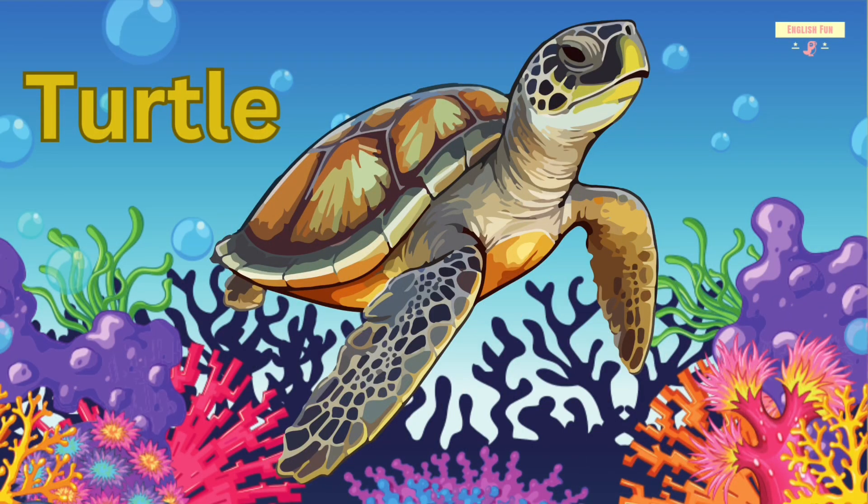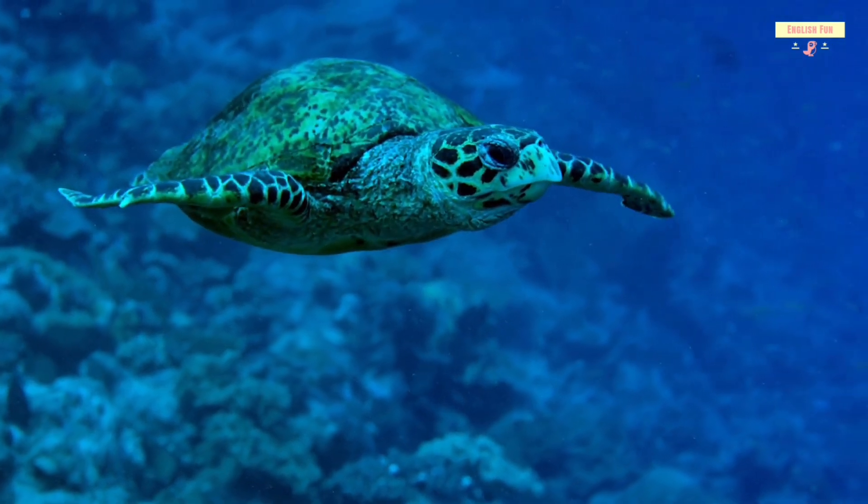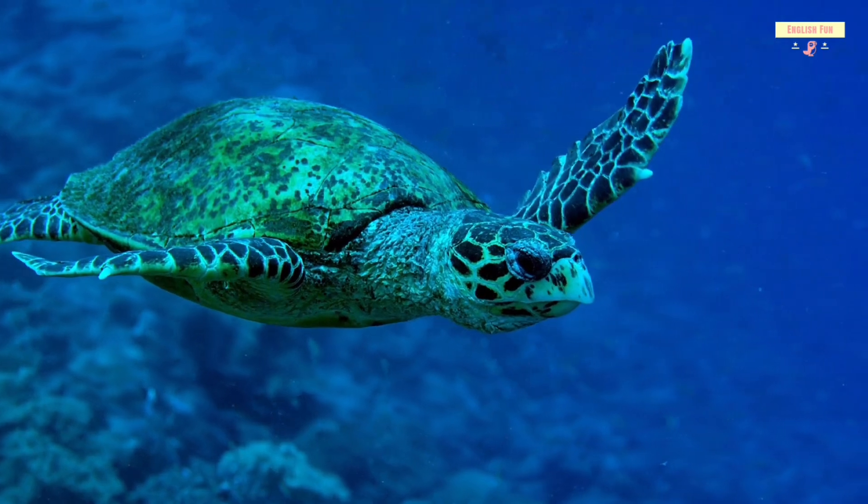Turtle. Turtles have a hard shell too, but many live in water. They are slow and peaceful animals.